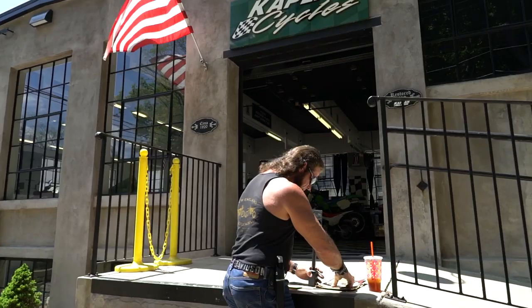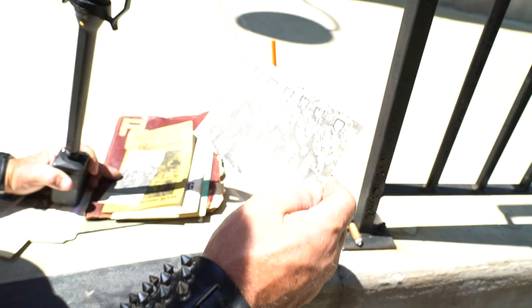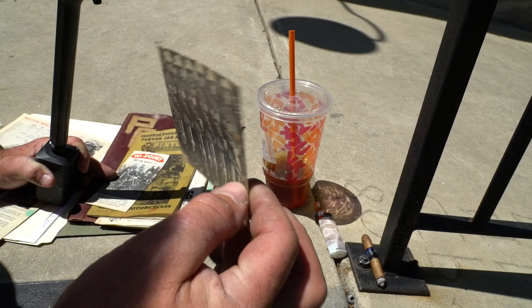Check out these boots I'm wearing — these are the same exact boots that in 1973 the Penton ISDT team wore. I should have worn my jacket and helmet to match because I have the matching setup. But this is the factory team — the six guys on the factory team — and the 1974 United States Trophy Team at the 49th International Six-Day Trials.